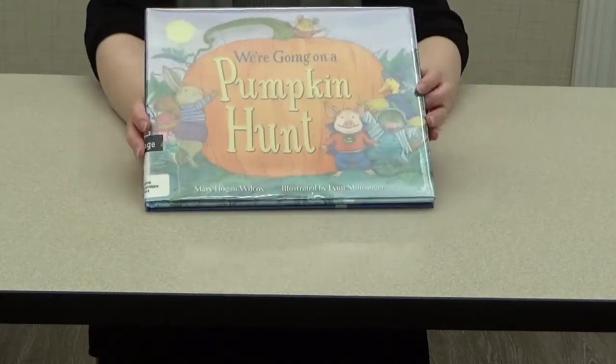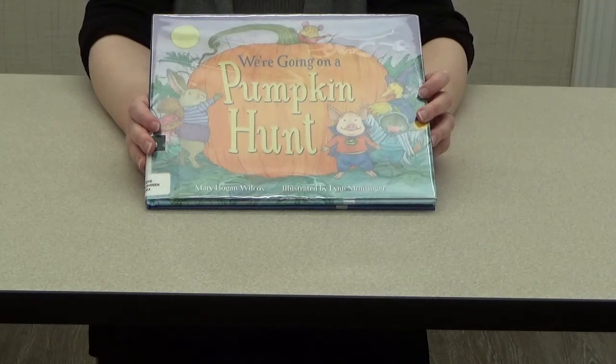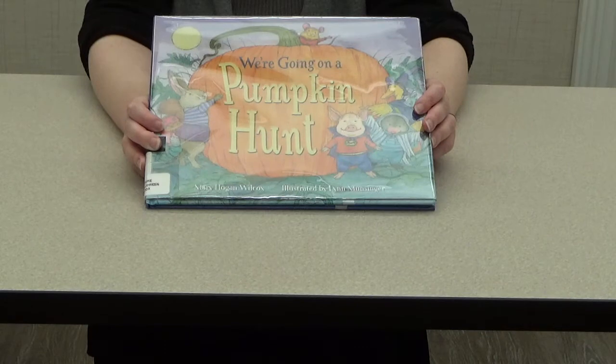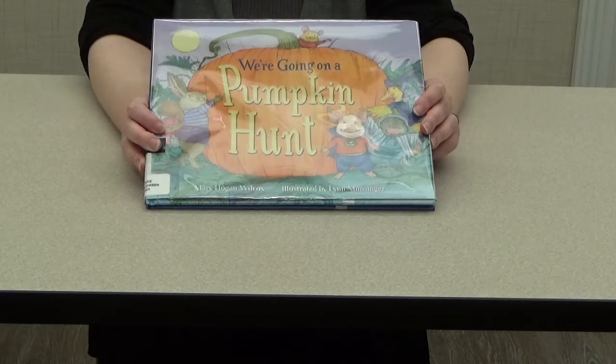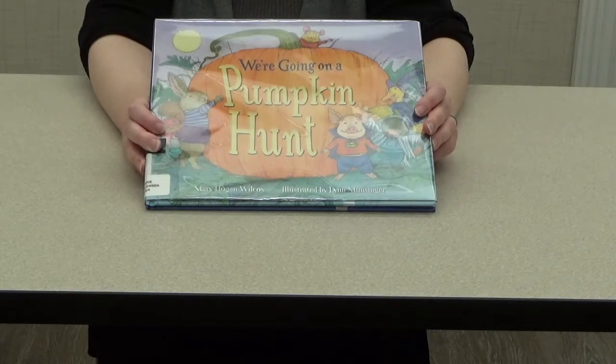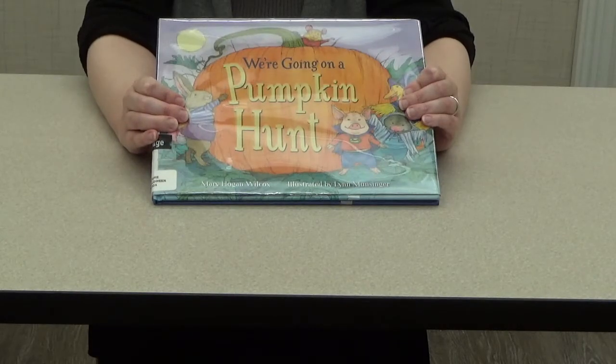So what did you think of the story, boys and girls? Did you like it? What were your favorite and not-so-favorite parts? Well, in any event, I certainly hope you enjoyed this story — I enjoyed reading it to you. Is it time to move on to our activity now? Alright, let's get started! I'm going to zoom the camera up so you can see the workstation a little bit more.